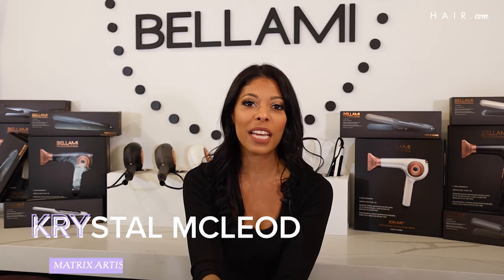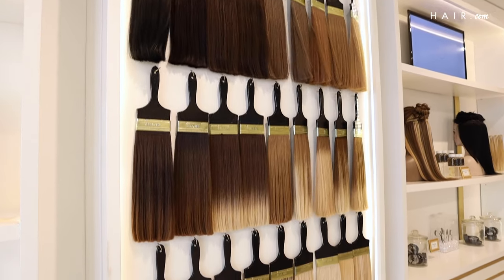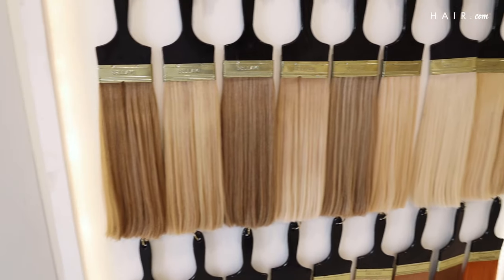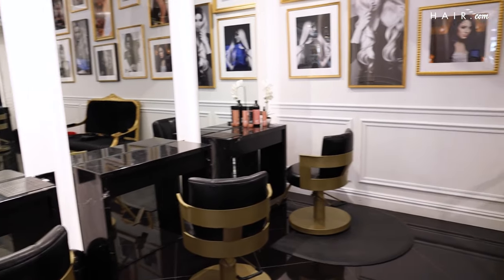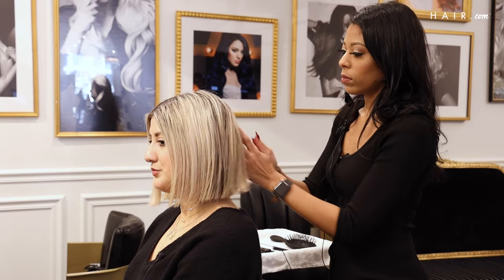Hi, my name is Krystal and my Instagram handle is kmmakeupandhair. I am a salon owner and a Matrix artistic educator. Today we'll be doing a full install of Bellamy tape-in extensions. It is important to come to a salon to do extensions instead of doing them at home, because the professionals always know best. They would be able to tell you exactly what you need, the type of extensions, and they will help you reach your length goals.